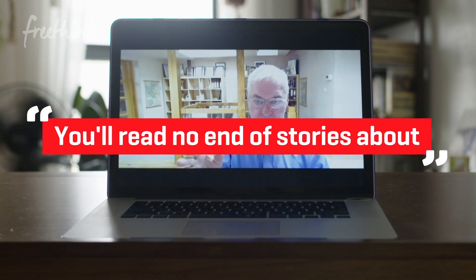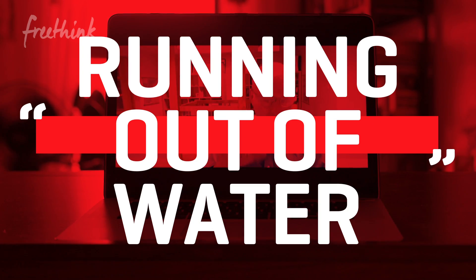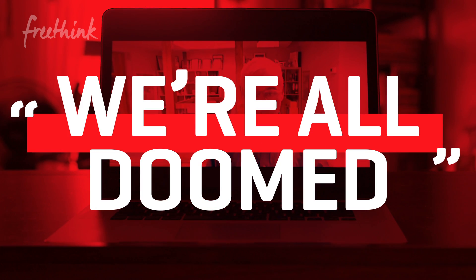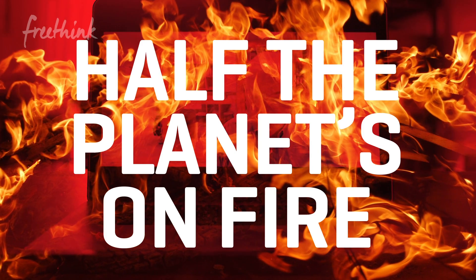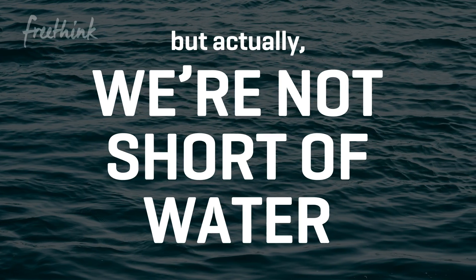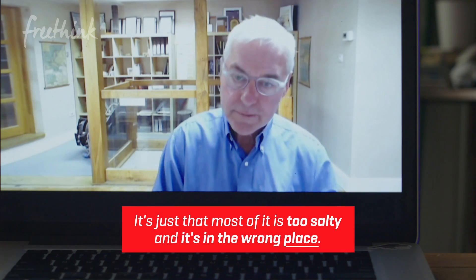You'll read no end of stories about water wars and how the world's running out of water. We're all doomed — drought left, right and centre, half the planet's on fire. But actually we're not sure. It's just that most of it is too salty and it's in the wrong place.